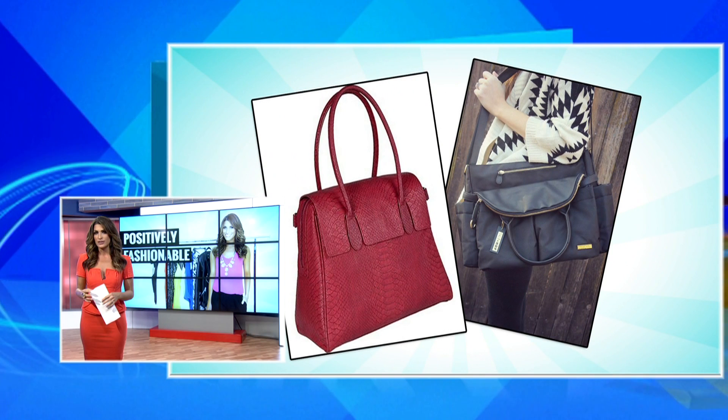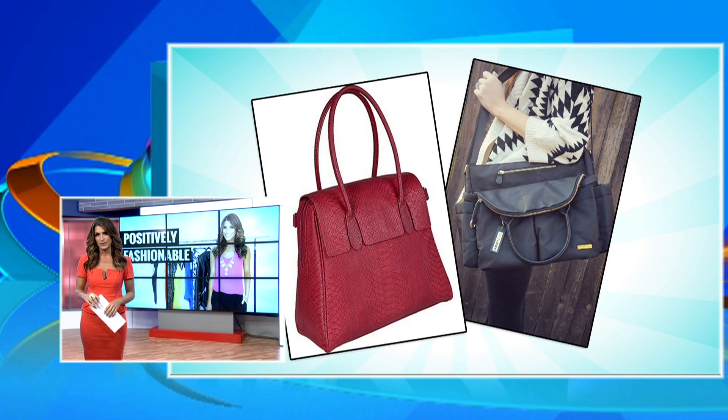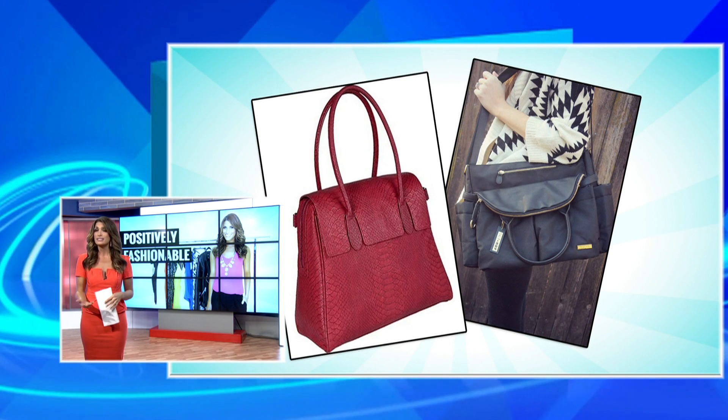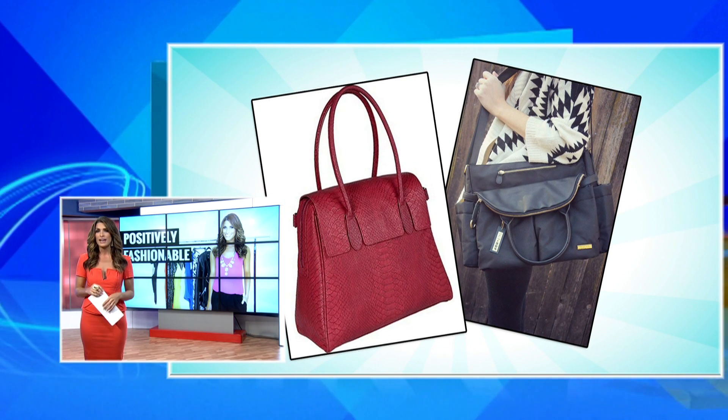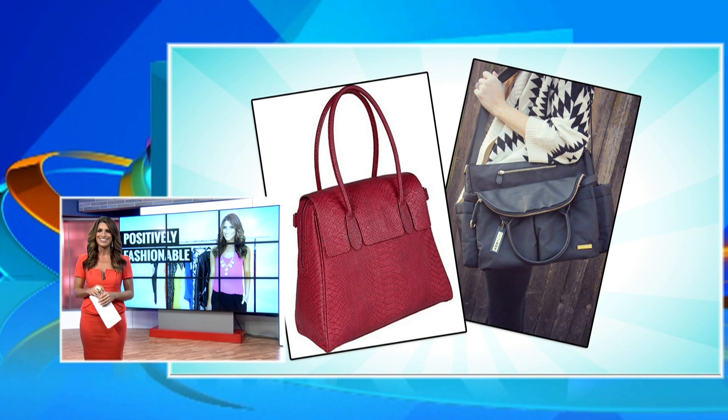Next, invest in a stylish bag. A high-end looking piece can instantly make any outfit look more presentable. It can be any shape or color as long as it's roomy. The key is to find something functional without being frumpy. I love designs that either offer a sharp pop of color or even a sophisticated black. Just make sure it has plenty of interior compartments for the diapers, the snacks, and all that good stuff.